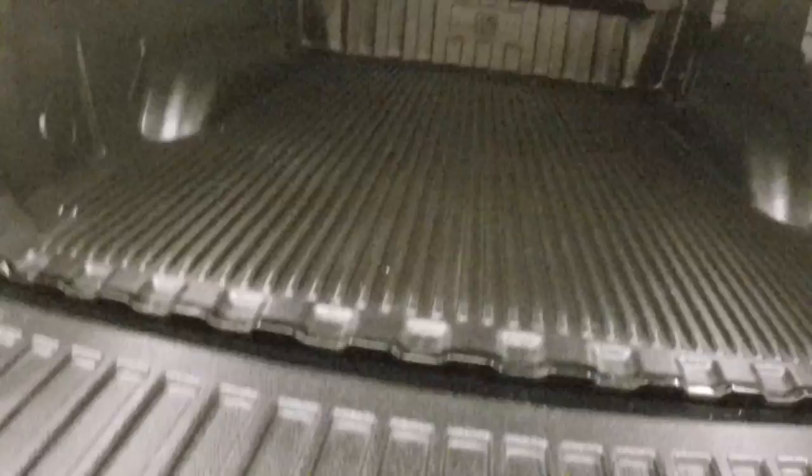Lift the tonneau cover up, put the bed down — it's in great shape. With the hard tonneau cover on, it's nice if you're ever hauling anything that really shouldn't get wet. You can lock it up.